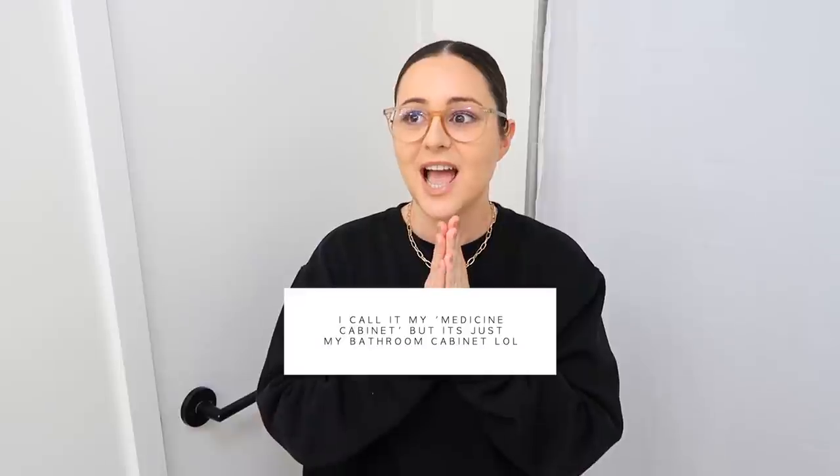Hello babes! Welcome back to my channel. I'm so excited for today's video. As you can tell by the title, we are finally organizing this medicine cabinet because it's just become a mess. You know when you first organize something and you think it's organized but you really just kind of half-assed it? That's exactly what I did. Today we're going to organize my medicine cabinet. I'm so excited.